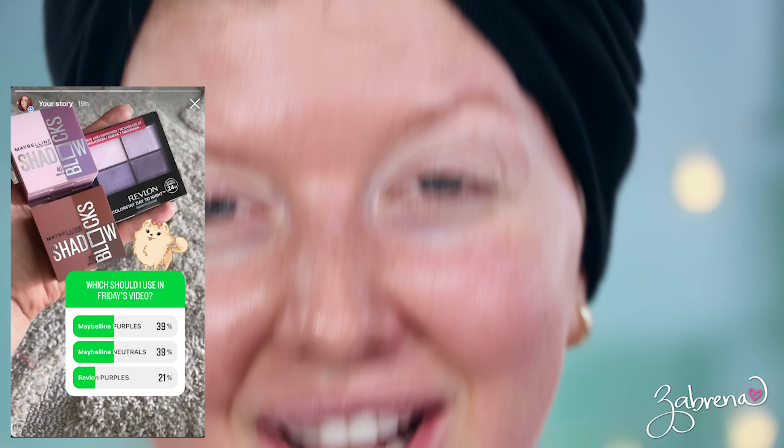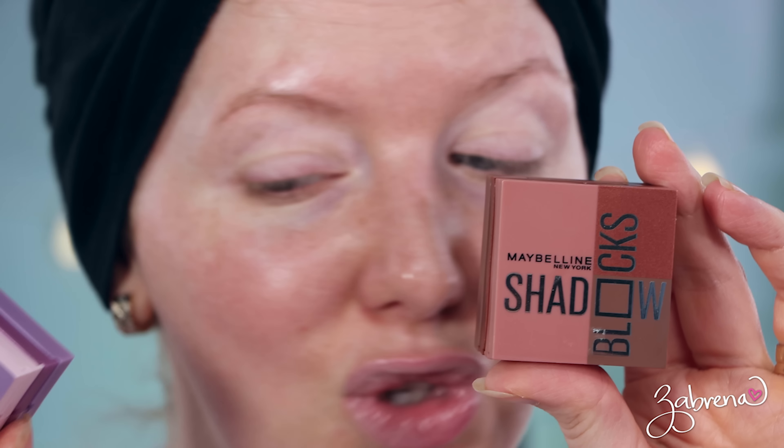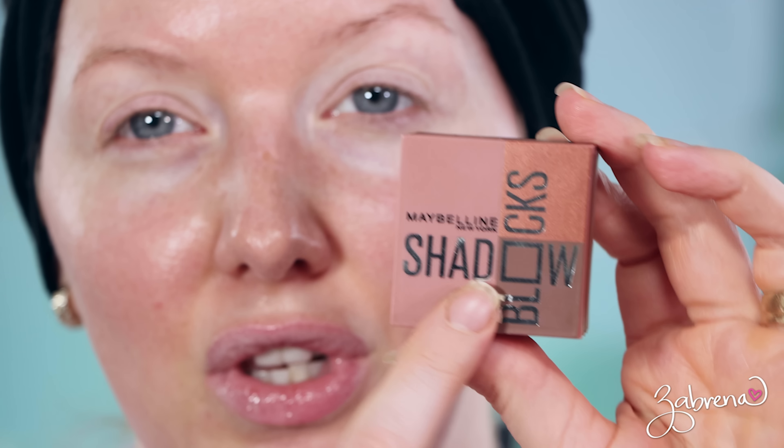Out of all the products that were recommended, there wasn't a specific eyeshadow recommendation. Some people had CoverGirl eyeshadow palettes, and then someone said Profusion eyeshadow palettes, but there wasn't one specifically named. So while I was in Target, I came across these new eyeshadow blocks that Maybelline has put out. I ran a poll on Instagram asking which one you wanted to see, and they were a tie, so I'm going to be using both of them. I have a rather bold lipstick today, so I'm choosing to go with the neutral one.